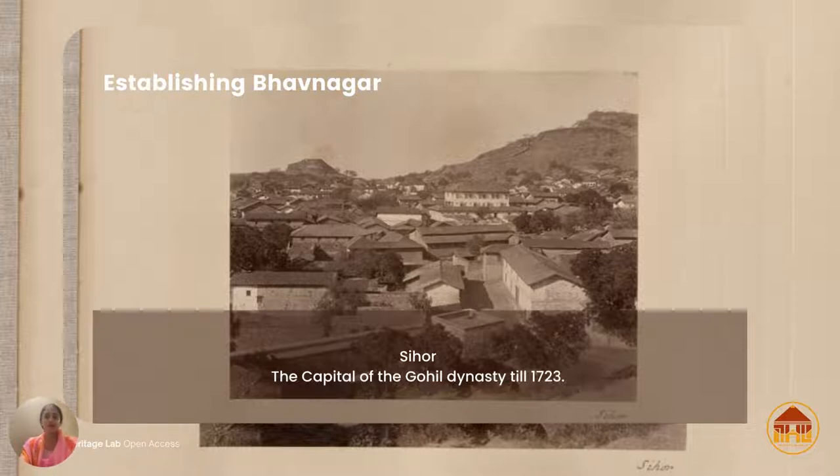The Kingdom of Bhavnagar was founded in 1723 by my forefather Maharaja Bhav Singh Ji I. The city is situated in the state of Gujarat in western India, in the Saurashtra region. Bhavnagar was a chosen location given its proximity to the sea, which acted as a natural form of fortification and trade. Prior to this, the capital of the dynasty was in the fortified town of Sihor.